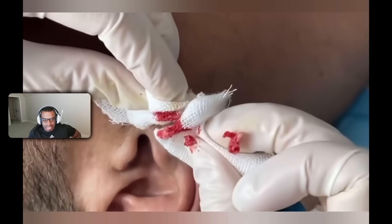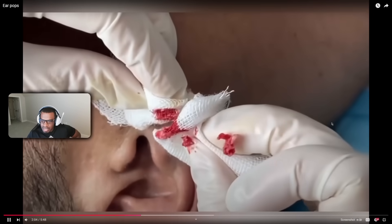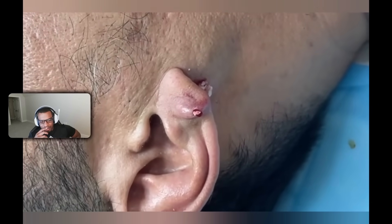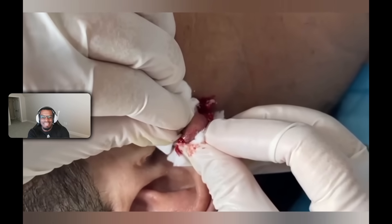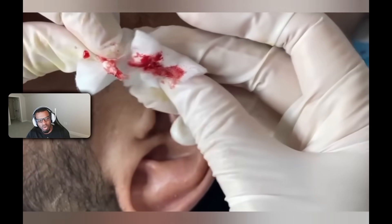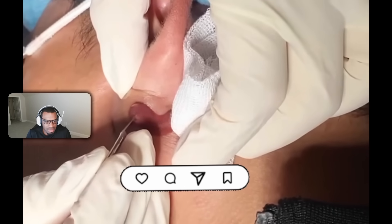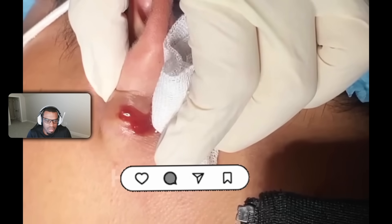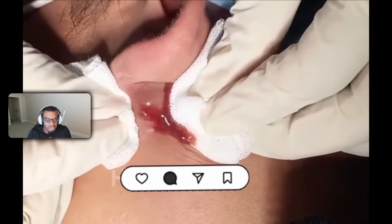That is a massive one. Y'all see that? Did y'all see that? I don't know if it got flicked away or if it popped out of the ear. Oh man, there's like another big chunk — it's just kind of rolling off. Oh, this is another back-of-the-ear one. That looks like it's right on the earlobe — oh no, yeah it's on the back of the ear.